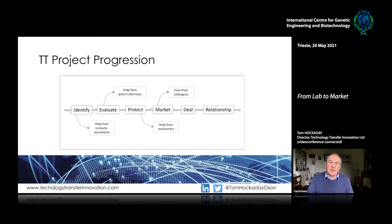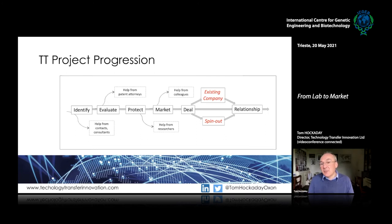Looking at basic project progression through technology transfer: identifying opportunities, evaluating them, protecting them, marketing them, doing a deal, and then managing the relationship. That deal may be to an existing company or it may be to a spin-out company.